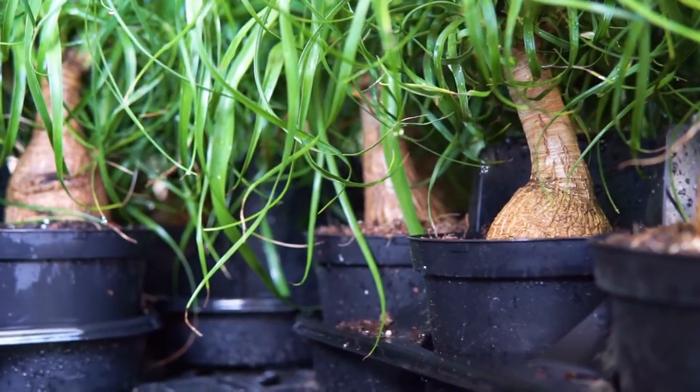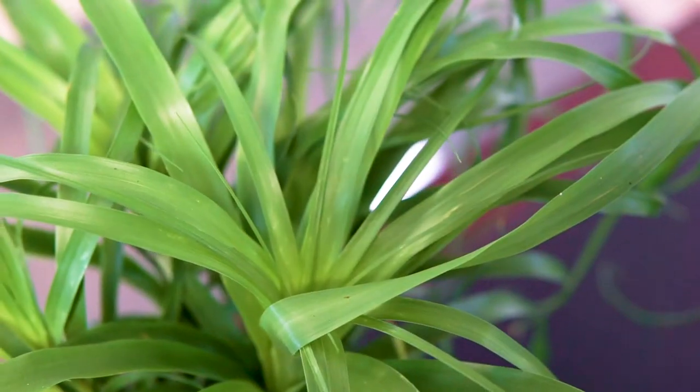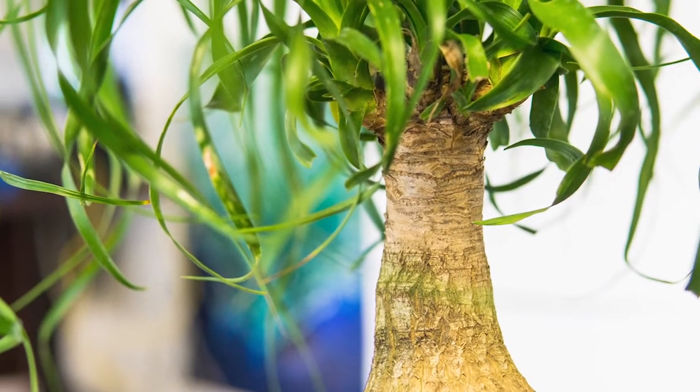Caring for these tree-like succulents is super easy. Just place them in an area with bright, direct, or indirect sunlight and then water when the soil has dried completely.